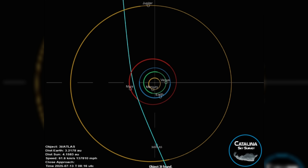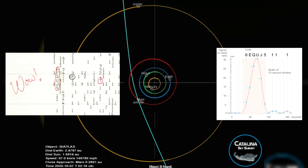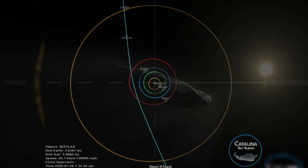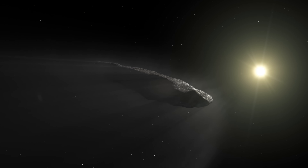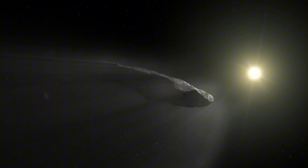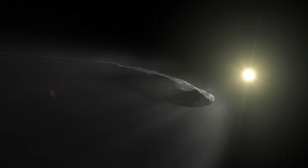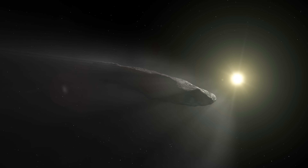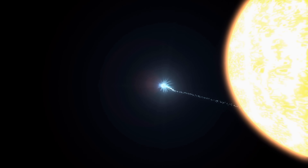Its arrival direction adds another layer of improbability. The path it followed into the solar system closely matches the direction of the famous Wow signal — a brief and unexplained radio signal detected decades ago. The alignment is not exact, but it falls within roughly nine degrees. On its own, this coincidence would mean little; in the context of other low-probability alignments, it becomes harder to ignore — another thread woven into an already strange tapestry.